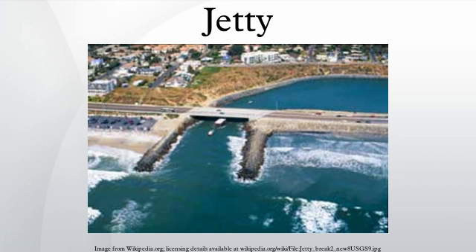A jetty is any of a variety of structures used in river, dock, and maritime works that are generally carried out in pairs from river banks, or in continuation of river channels at their outlets into deep water, or out into docks and outside their entrances, or for forming basins along the coast for ports in tideless seas. The forms and construction of these jetties are as varied as their uses, for they are formed sometimes of high open timber work, sometimes of low solid projections, and occasionally only differ from breakwaters in their object. The term is derived from the French word jeté, meaning thrown, and signifies something thrown out.